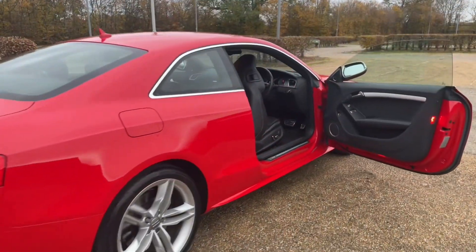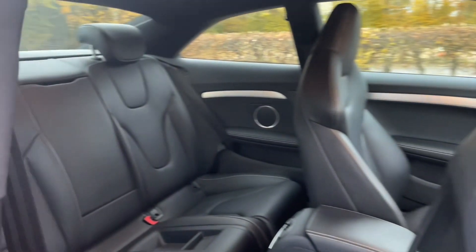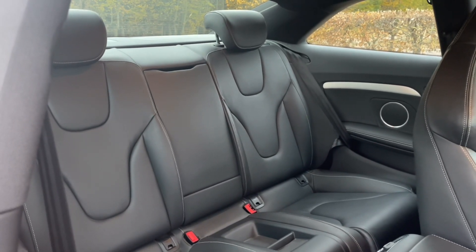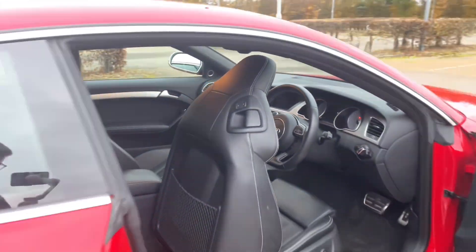Your rear seats are accessed by folding either the front seat or front passenger seat through the electric folding system, giving ease of access for your passengers. There's plenty of room for passengers to be as comfortable as possible with plenty of legroom. There are also ISOFIX mounting points for children's car seats and accessories.